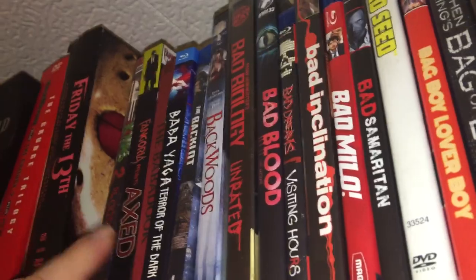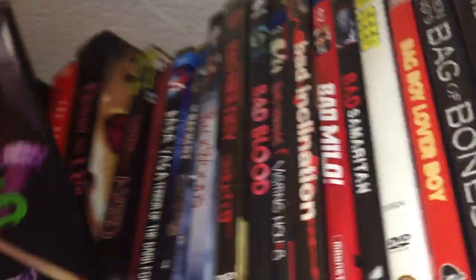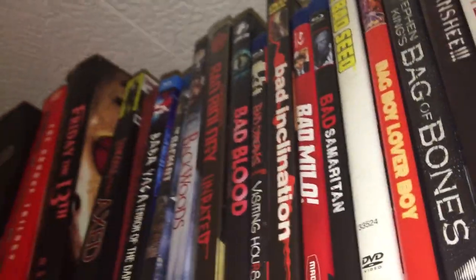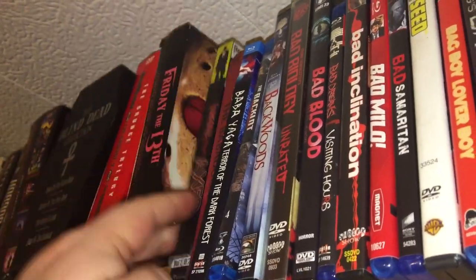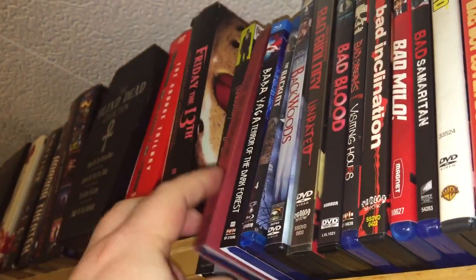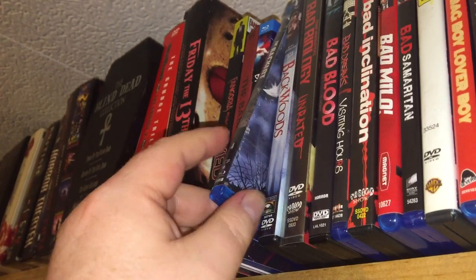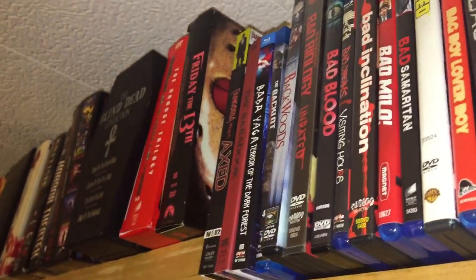Alright, off the bat we have — if I can get it out — Axmas 2, another Christmas slasher. Axed by Fangoria. The Babadook pop-up book edition. Baba Yaga — a different version of that one. The Backlot Murders, which is actually a fun little slasher.